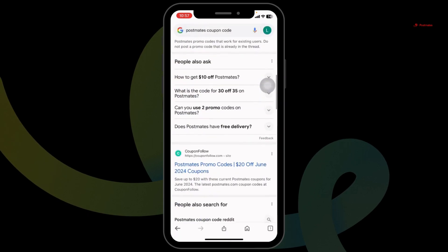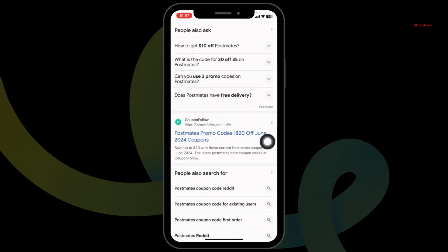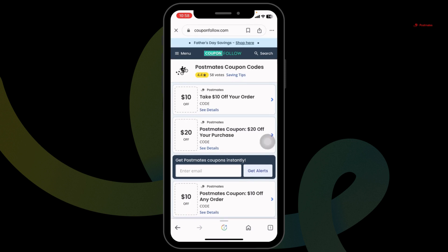Different website links will appear. Navigate to this one website option, CouponFollow. This is the legit one. In this website, you're gonna find amazing offers and deals for Postmates.